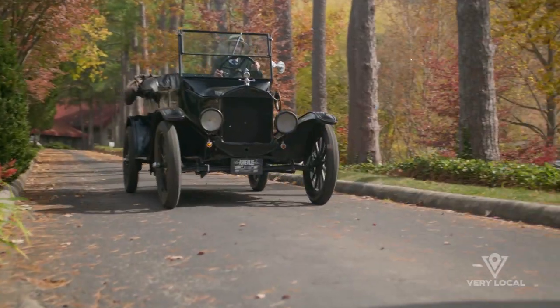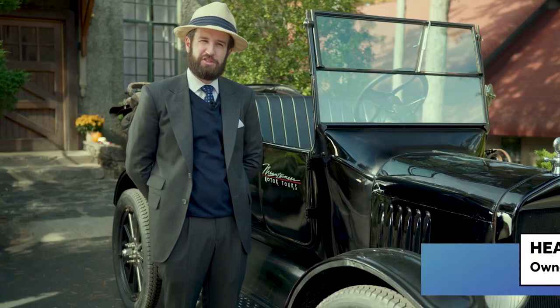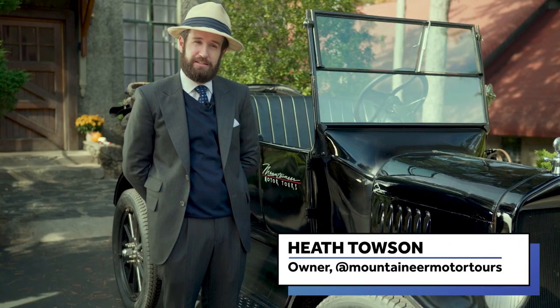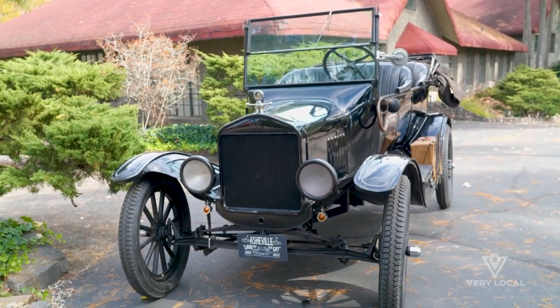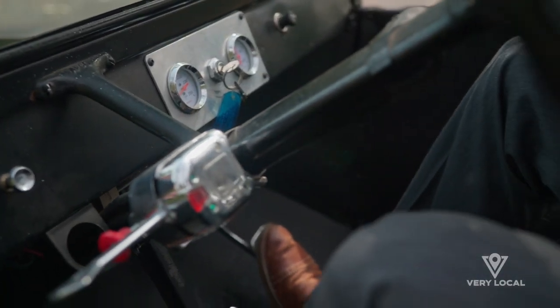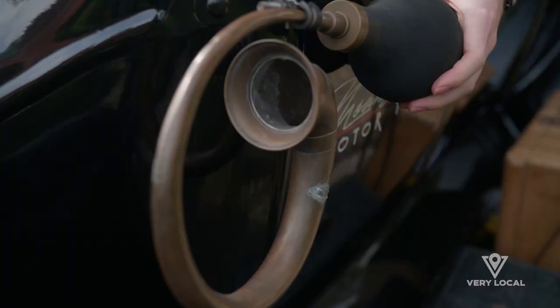My name is Heath Towson. I'm the owner and historian of Mountaineer Motor Tours. We do historical tours of Asheville in a 1923 Ford Model T. Her name is Maybelline. It has had some modifications done to it, but it's still a hundred-year-old car and still retains a lot of the original technology.